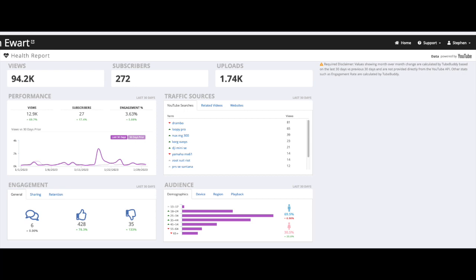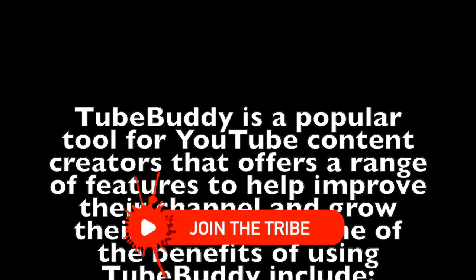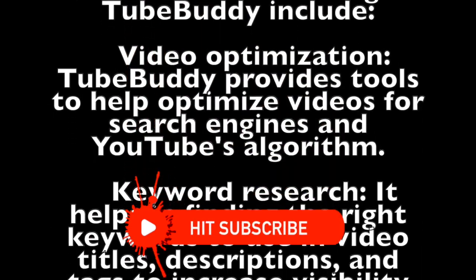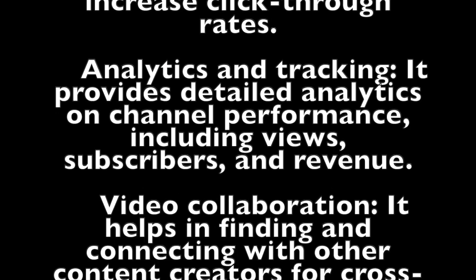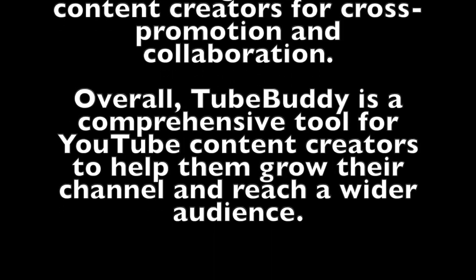Overall, TubeBuddy is a comprehensive tool for YouTube content creators to help them grow their channel and reach a wider audience. And I couldn't agree more — that's sort of summed it up very well, I thought.